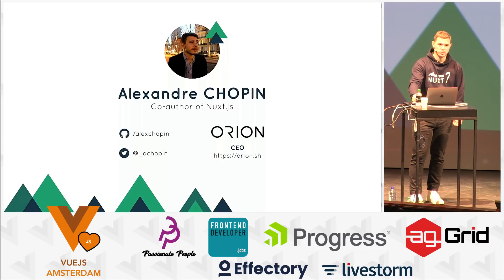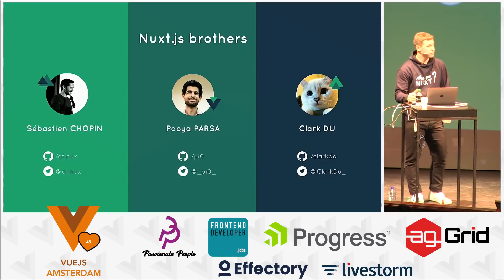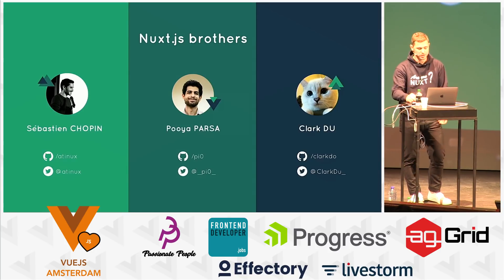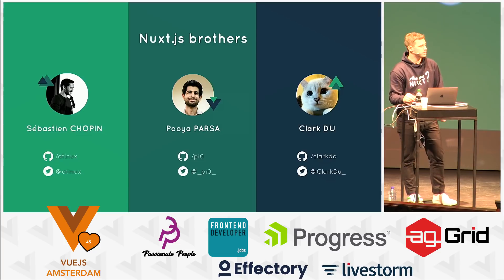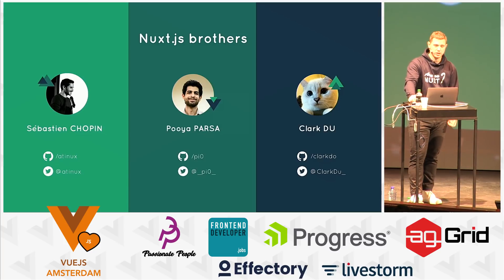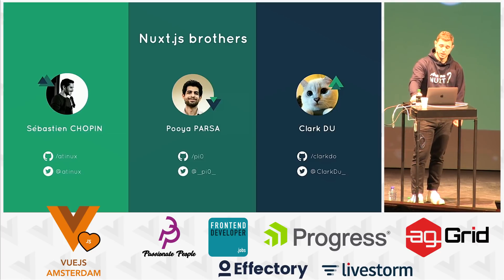We've got some surprises for the community coming this year. The rest of the Nuxt brothers: first it was my real brother Sebastian, and during the last year we got another contributor who created a fancy functionality called modules in Nuxt.js, called Poria Passer. By the end of last year, we also got Clark Du, who helped us a lot with issues and contributors.